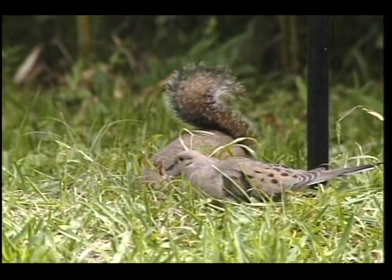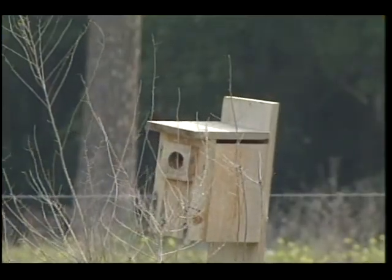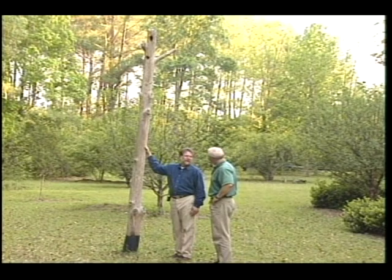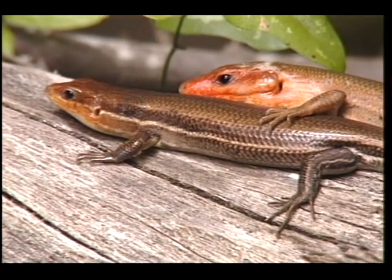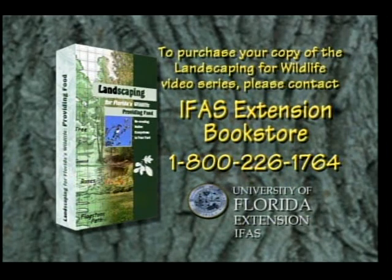Providing cover for wildlife is as simple as planting diverse vegetation, not cutting down snags, and offering a variety of housing and refuge options. Preserving native wildlife in our cities and towns will help us maintain the essential bond between people and nature, and foster a sense of stewardship for the land. No matter where you live in Florida, attracting wildlife to your backyard will bring you closer to nature and benefit our wild friends. Landscaping for Florida's Wildlife is a three-part video series available from University of Florida's Institute of Food and Agricultural Sciences, covering providing food, providing cover, and providing water, available from the IFAS Extension Bookstore at 1-800-226-1764.